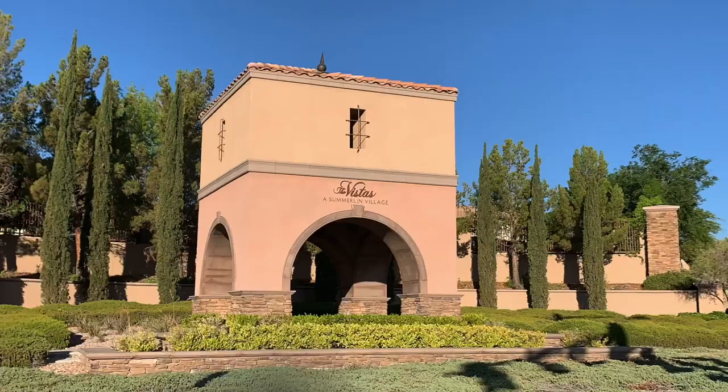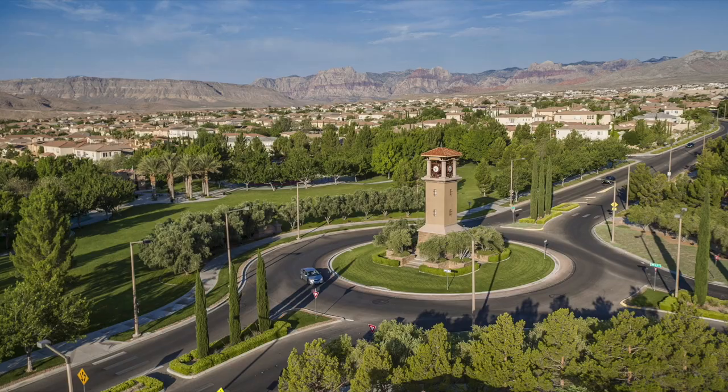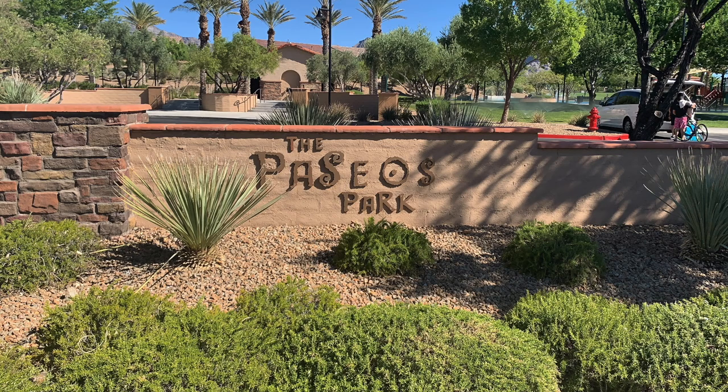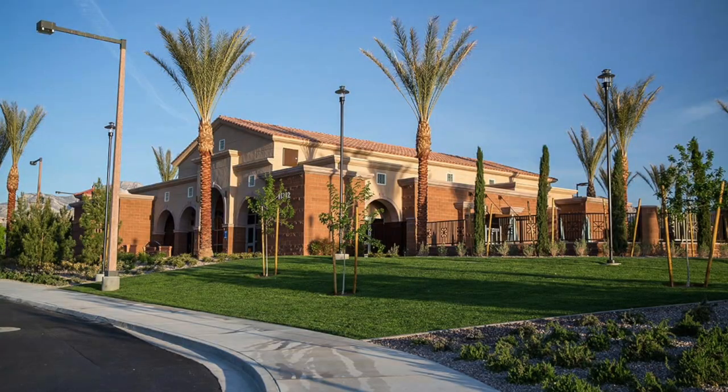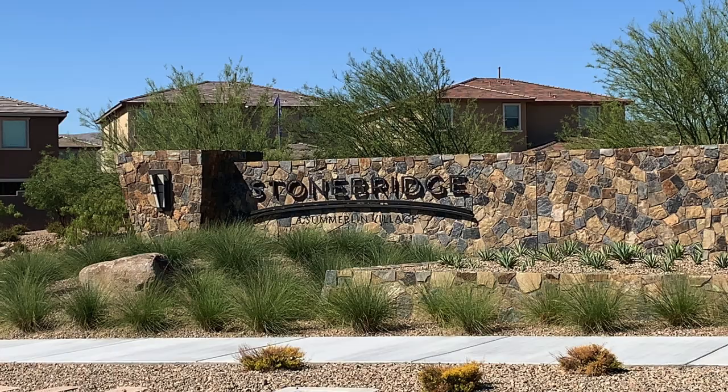The first village was the Vistas Village, developed in 2000. Then the Vistas Community Park, North Tower, and South Tower Park were developed in 2002. The Paseos was developed in 2003, along with the Paseos Park. The Vistas Community Center and Pool was developed in 2016. Then Reverence by Pulte Homes was developed in 2017, and Stonebridge in 2017.